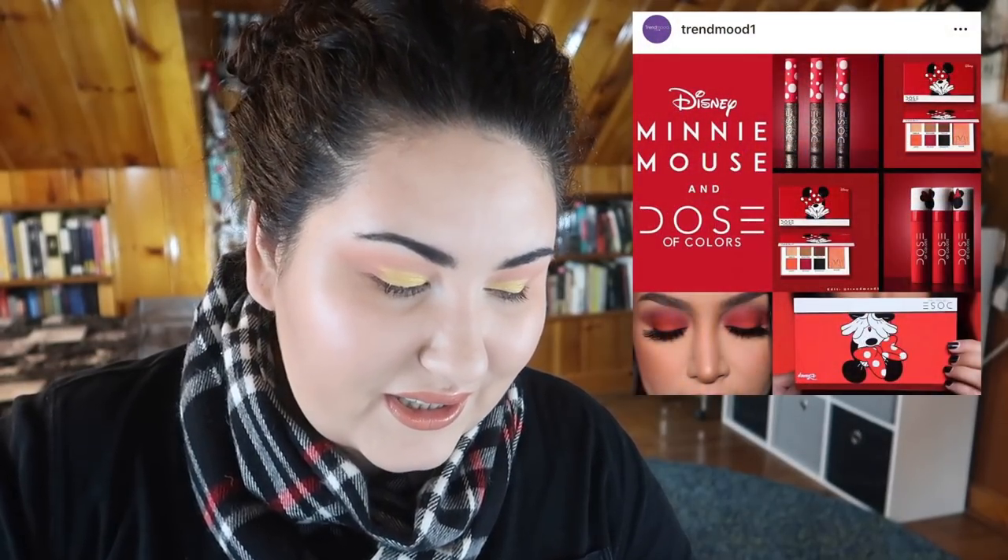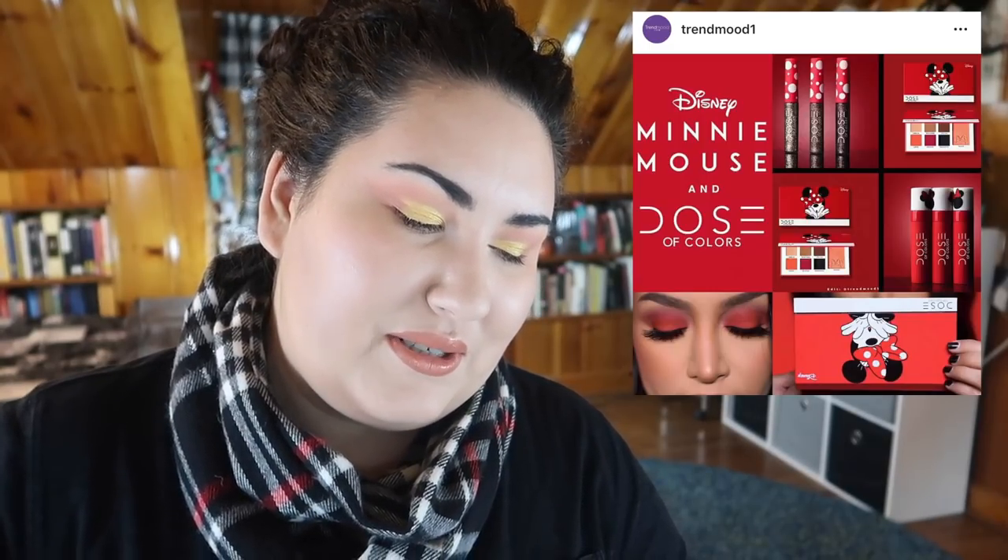Dose of Colors is coming out with a Disney collab and I honestly scrolled right past it when I first saw it. The palettes look so boring — just a blush, some eyeshadows, and some lipsticks — nothing different. Everyone already has a Disney collab; at least try to make it interesting.